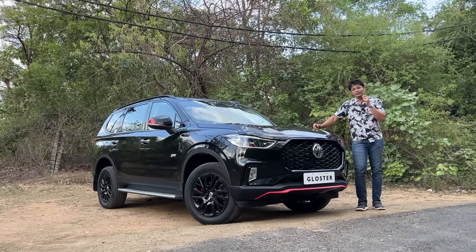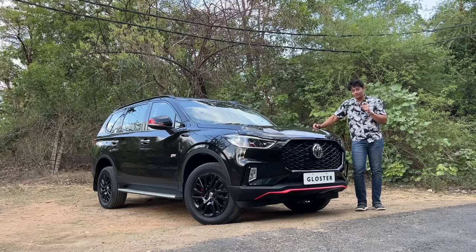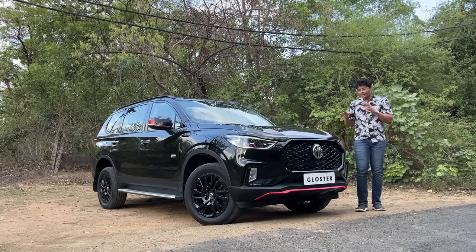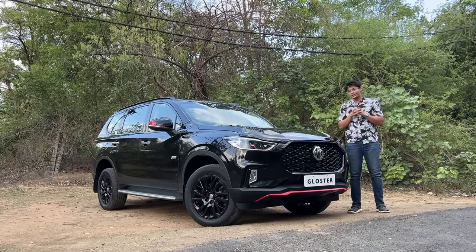Today I am taking you to a full-size Mafia SUV. We have the MG Gloster Blackstorm. This is a new variant and here you are going to get full Mafia vibes.